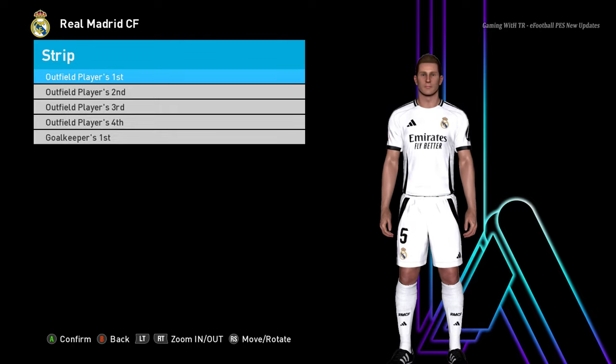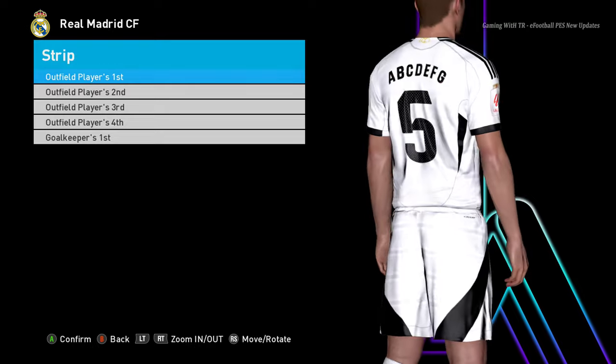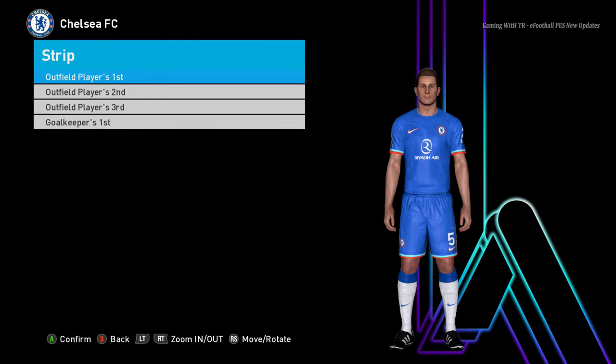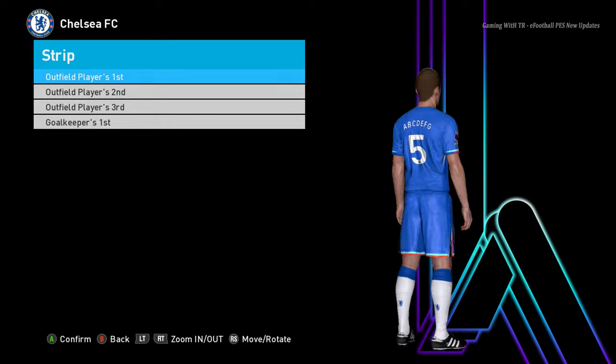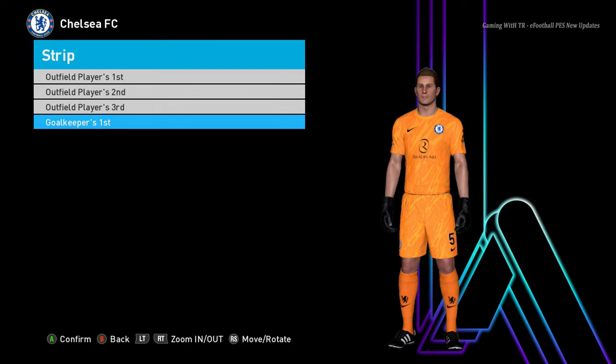Here is Real Madrid — this is the home jersey of Real Madrid, that's pretty cool. The design is pretty cool. Let me show you from a zoomed view so you guys can see the Real Madrid home jersey. Let's go for the next team — here is Chelsea, this is the home jersey of Chelsea.